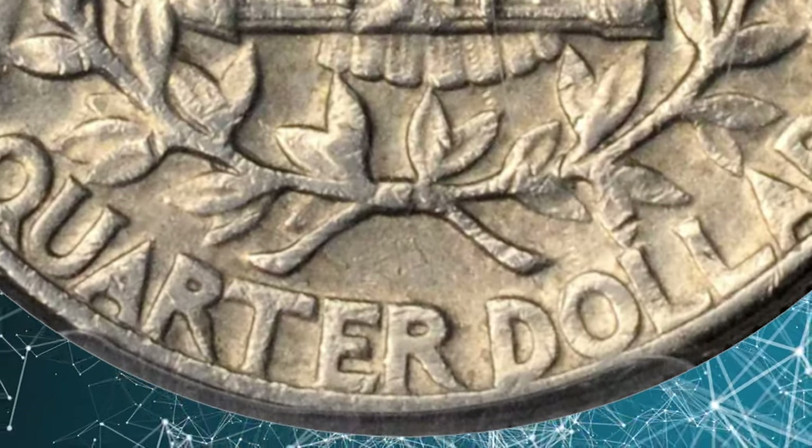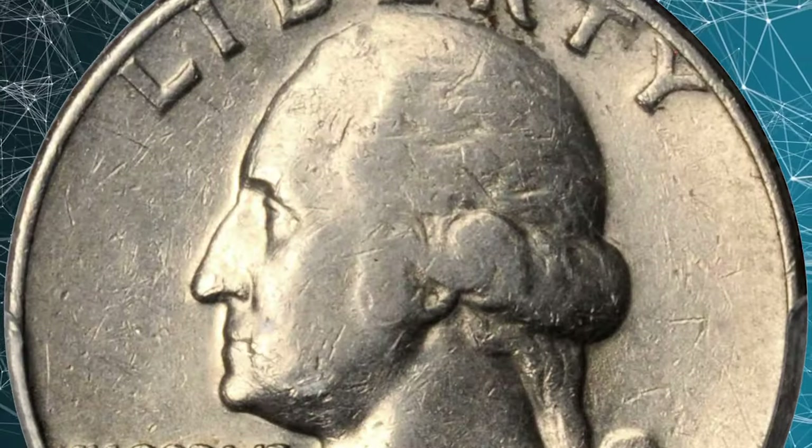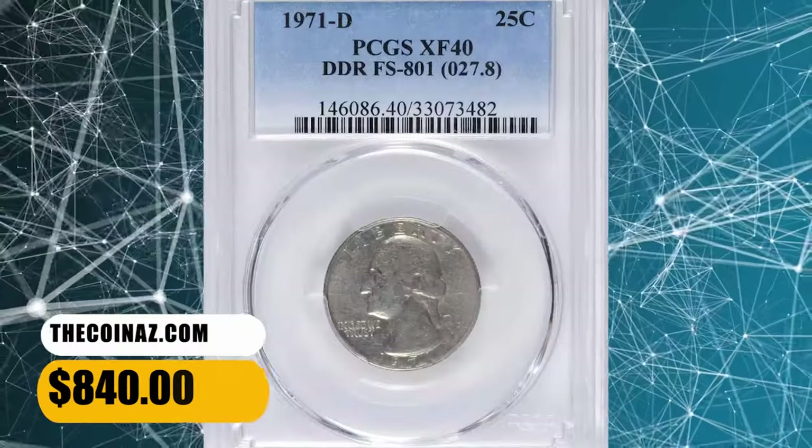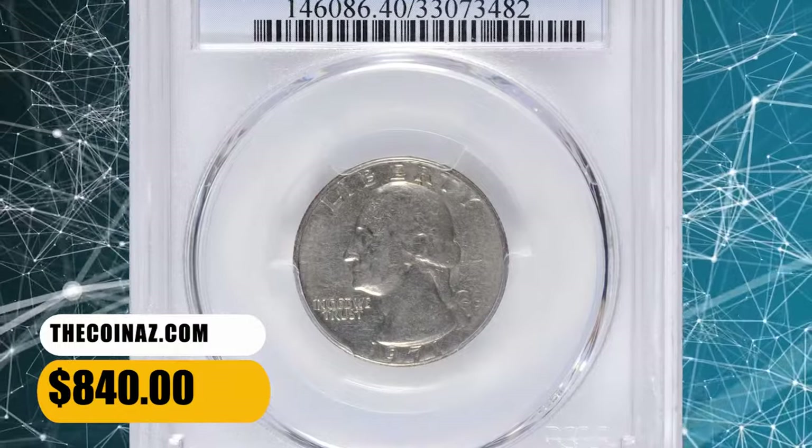The quarter displays strong circulation or strike softness on Washington's hair, and numerous contact marks are evident on either side. This circulated error quarter dollar ended up selling for $840.